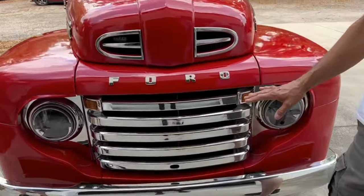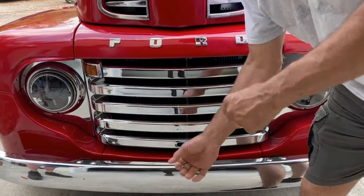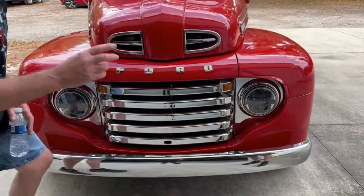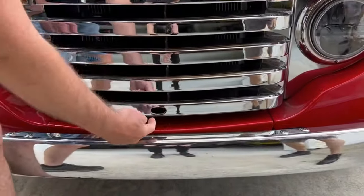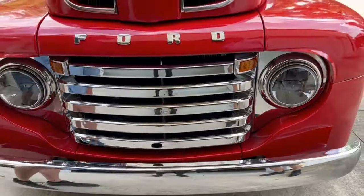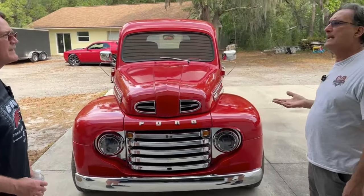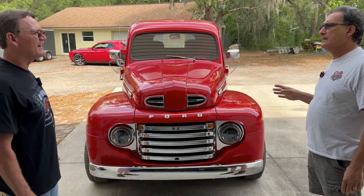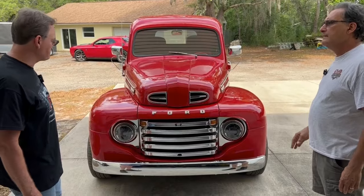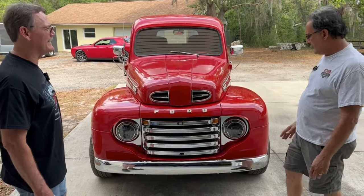The grill is beautiful. You can get them several different ways — painted or chrome. You can get the one with the crank hole or without it. For those of you who don't know, this was the hole you put a crank in there — crank it up. That's how you started the old motors. You actually cranked them. These came with a flat six, like 95 horse, and they came with a V8 — a Mercury V8 — that was like 100, 110 horse. The flat six was just an animal with a four-speed granny gear.